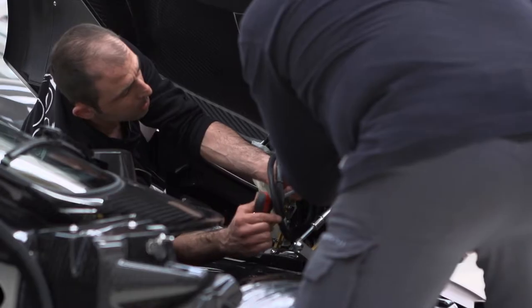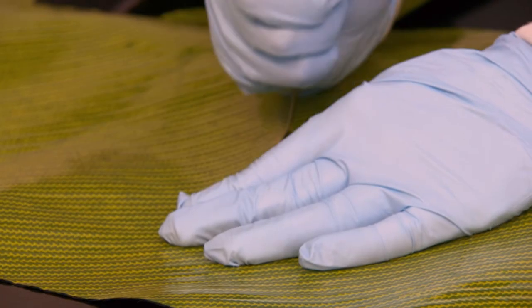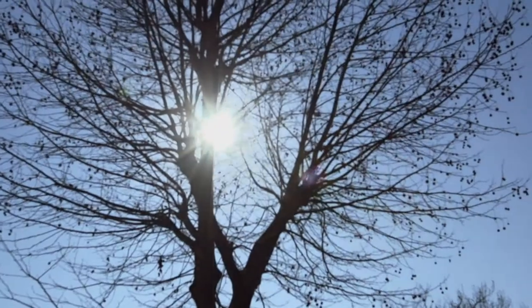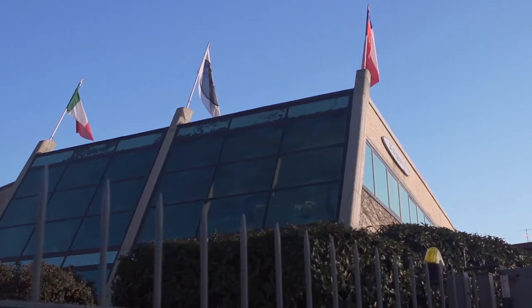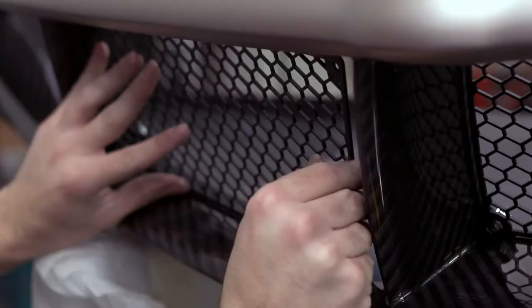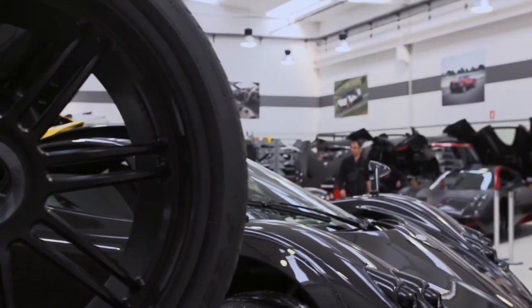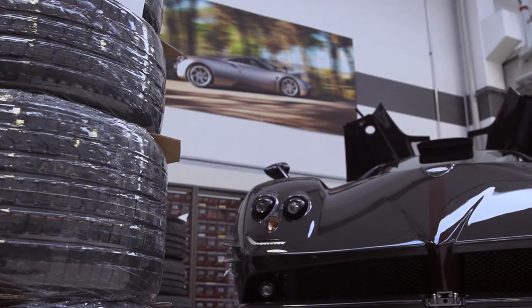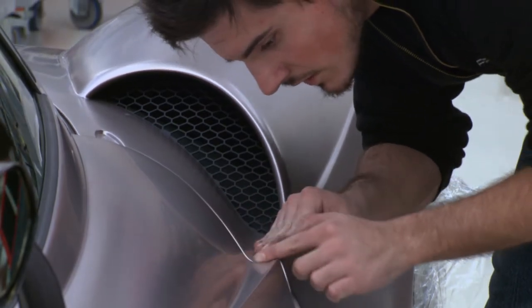Pagani stays ahead of the competition one cut, one bolt, and one car at a time, inside a facility located on a tiny side street in a small industrial park, where 53 craftspeople endeavor to be perfect. While the building might be small, the ambition is grand.